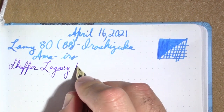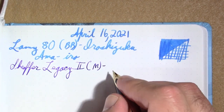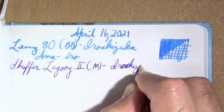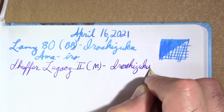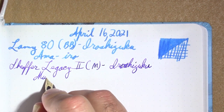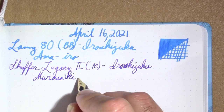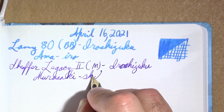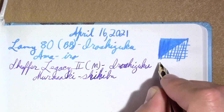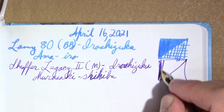This is a Schaefer Legacy II. Do you like that nice purple color? The ink in it is Iroshizuku Murasaki Shikibu, which is named after a Japanese poet. Just a very, very attractive purple.